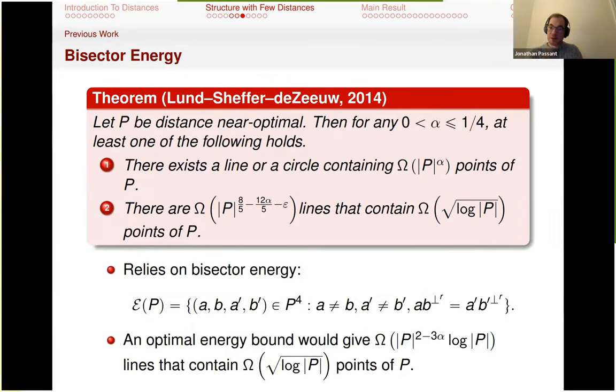The best result I know in this direction is due to Ben Lund, Adam Sharir, and Frank de Zeeuw. It says that for any alpha bounded by one quarter, at least one of the following holds: either you get a P^alpha number of points on a line — a polynomially rich line — or there are lots of sqrt(P)-rich lines. This relies on the bisector energy — counting pairs of points that have the same bisector, so they are equidistant from some point. Improving the bound on the bisector energy in that paper would give slightly more rich lines.